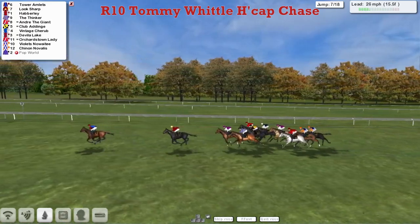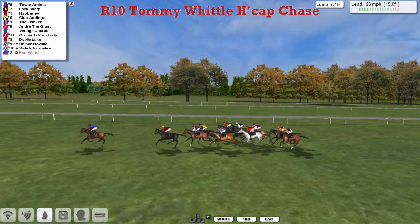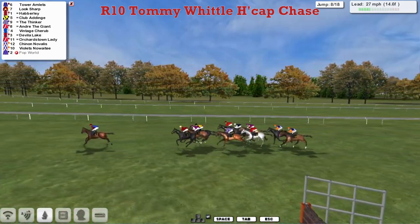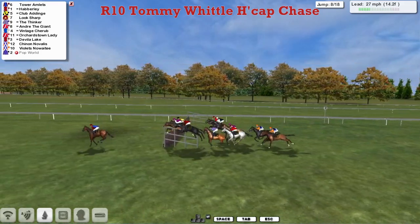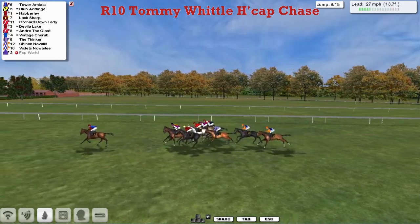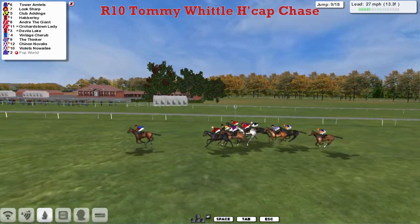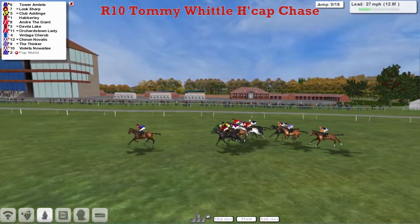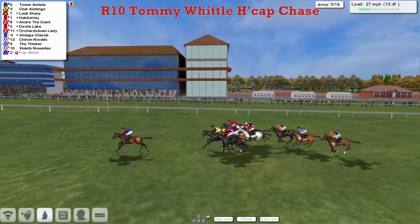It's still Tower Amlets for Graham Clutterbuck that leads us. They take the ditch and survive it well. That's probably ten lengths between first and last, but Tower Amlets is our leader, by Look Sharp — who is not being hurried — from Haberley and Clubber Dinge, who has made a good move up into a share of second. Tower Amlets now with just a length and a half advantage to Clubber Dinge. Orchardstown Lady has moved out wide for racing room. Wider still is Andre the Giant, with Vintage Cherub on his inside also looking for better position. The Thinker is now dropping back through the field, joining the two at the rear: Shinon Navalis and Violet's Noah T.